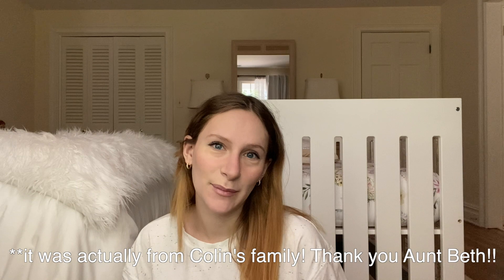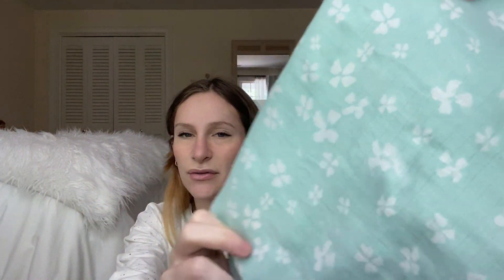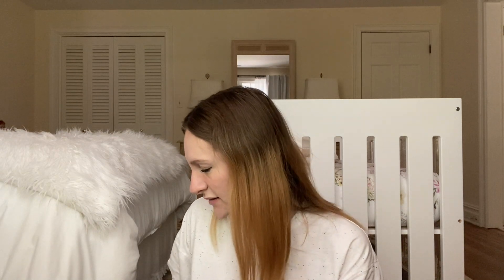I also packed her a pair of socks and a swaddle. This one was on my registry and my best friend's mom got it for me — so thank you, Mrs. Alco. It's this swaddle in an adorable mint green color with little flowers. I love it. The last thing I packed for the baby is this multi-use cover that my best friend's mom also got me. You can use it as a cover for the car seat to protect them from the sun, or you can use it as a nursing cover. I figured I might as well pack it since it's going to be really hot outside when I give birth.